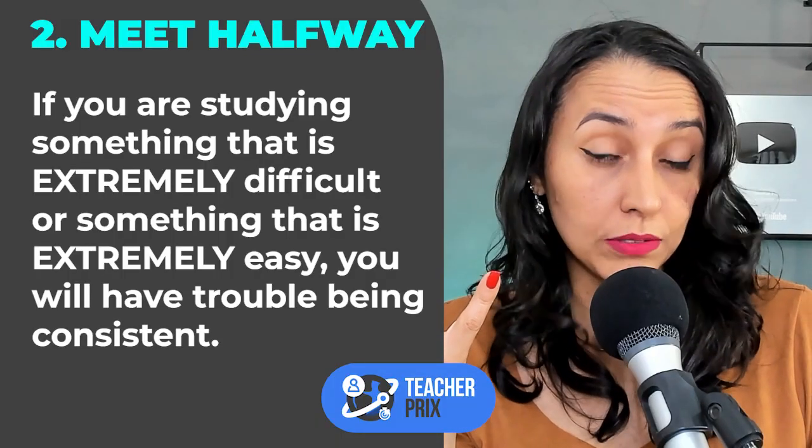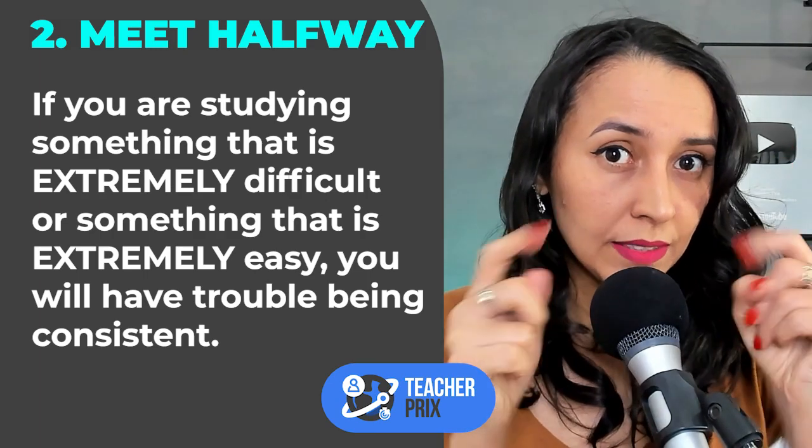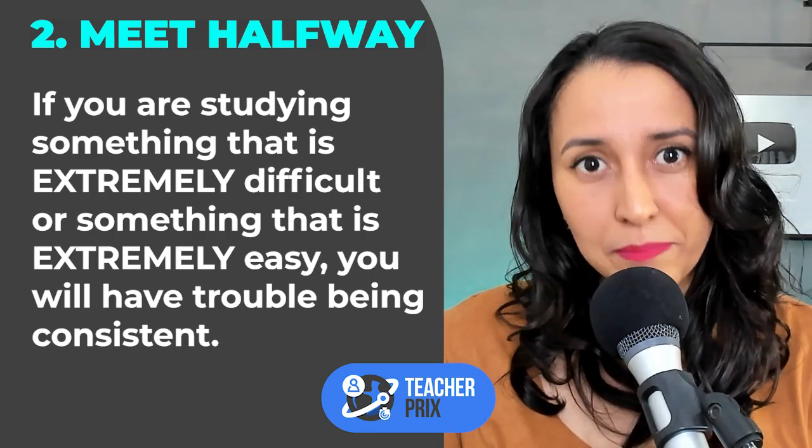Tip number two: Meet halfway. If you're studying something that is either extremely difficult or extremely easy, you will become inconsistent.